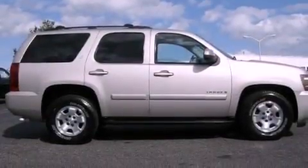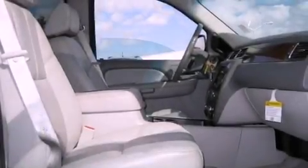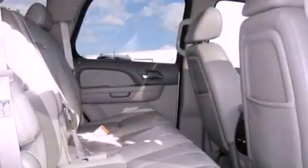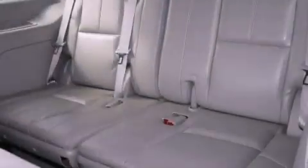The following features are also included: heater vents for rear seat passengers, steering wheel mounted controls, heated side view mirrors, a CD player, a leather wrapped steering wheel, running boards, trailer wiring, OnStar, a keyless entry system, and cruise control.